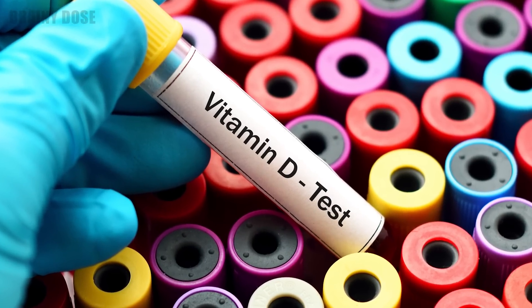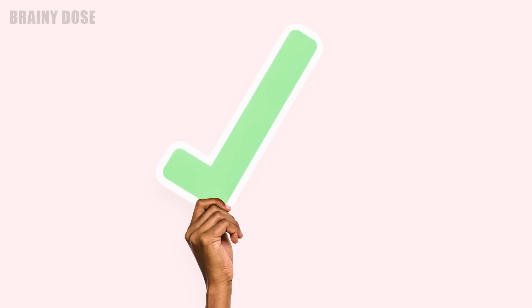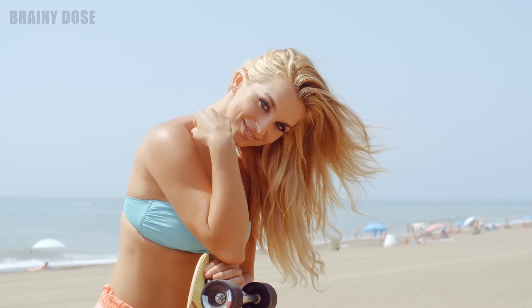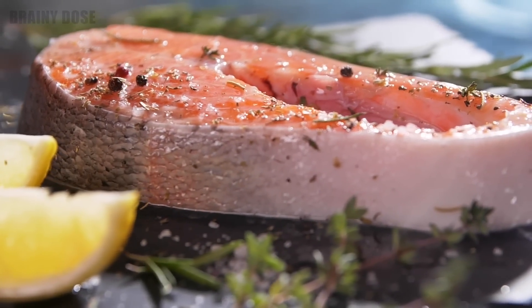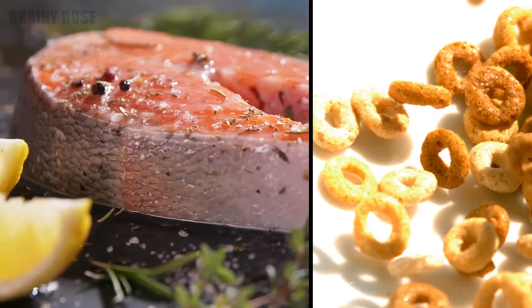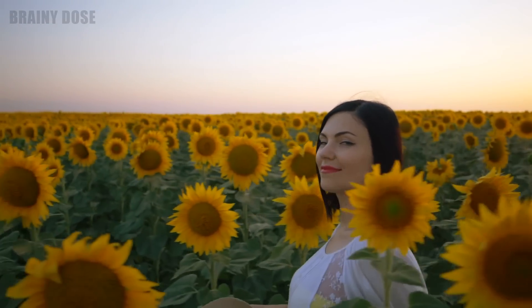Nevertheless, if you suspect that you may be lacking vitamin D, it's important to get your blood levels checked. The good news is that a vitamin D deficiency is usually easy to fix. You can expose yourself to sunlight more often, include more foods rich in vitamin D in your diet such as fatty fish or fortified foods like cereal, or simply take a supplement. It can do wonders for your health.